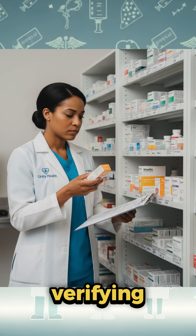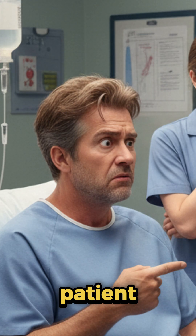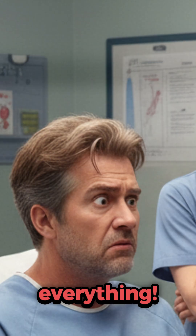All of these could have been prevented by slowing down and verifying. Whether you're a nurse, a doctor, or even a patient — never assume, always confirm. Because one small mistake can change everything.